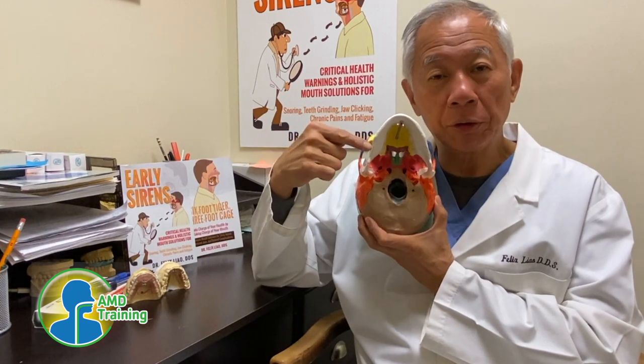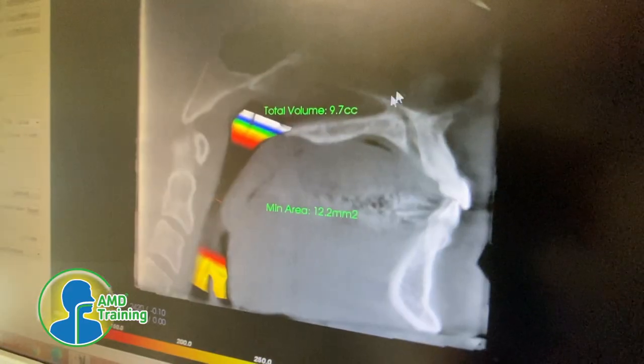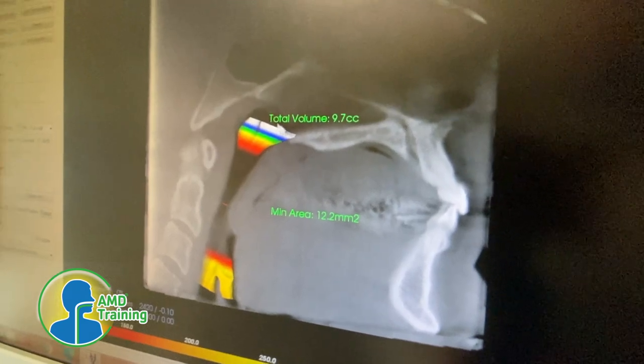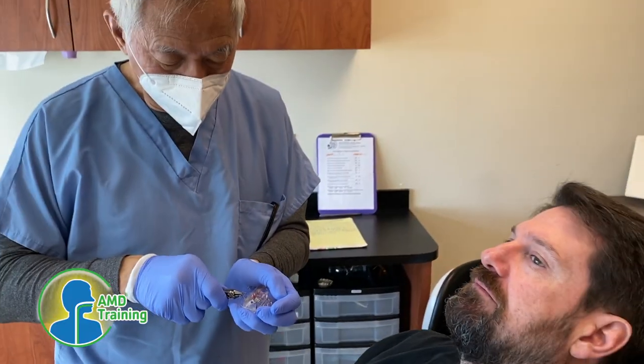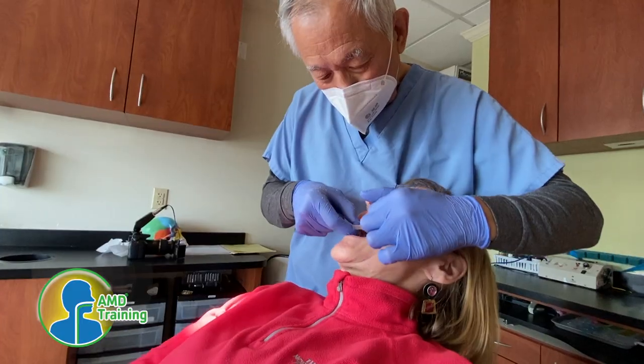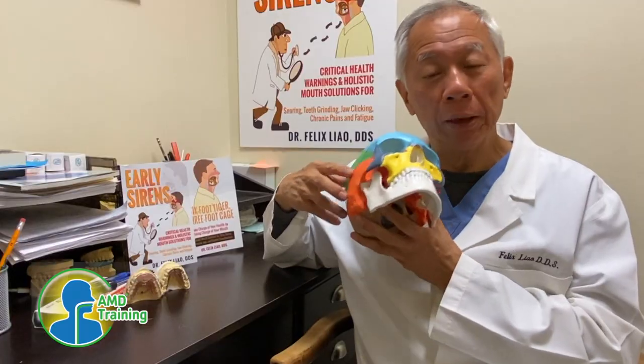When this cage is too small, the tongue has no place to go but the pharyngeal airway, causing airway obstruction. This is where you get to be a hero and rescue all the patients who are turning blue in your practice. Now, how are we going to do that?